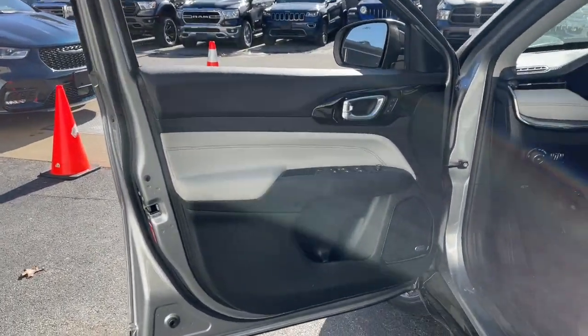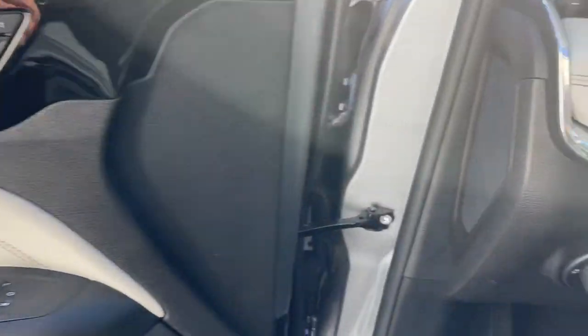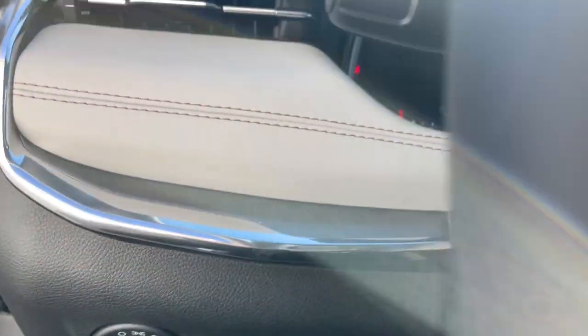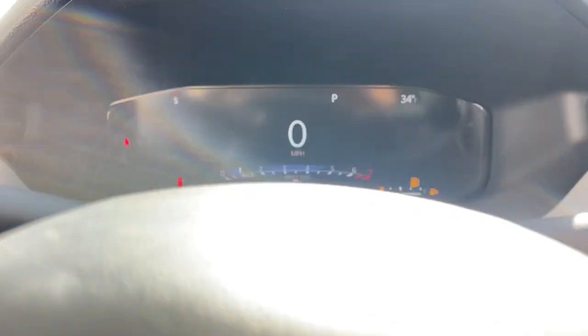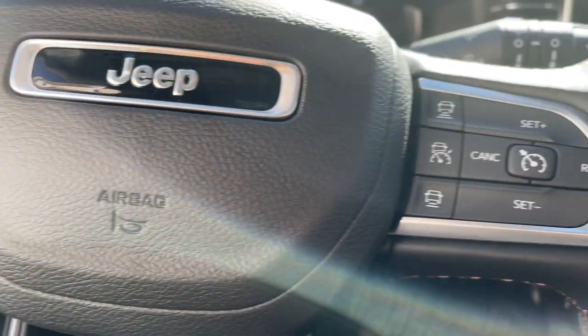Additional features include a sun/moon roof, satellite radio, heated rear seats, power liftgate, power passenger seat, fog lamps, premium sound system, and backup camera. It's a sophisticated beauty with bookish smarts — it's the Compass. Come in and drive it.